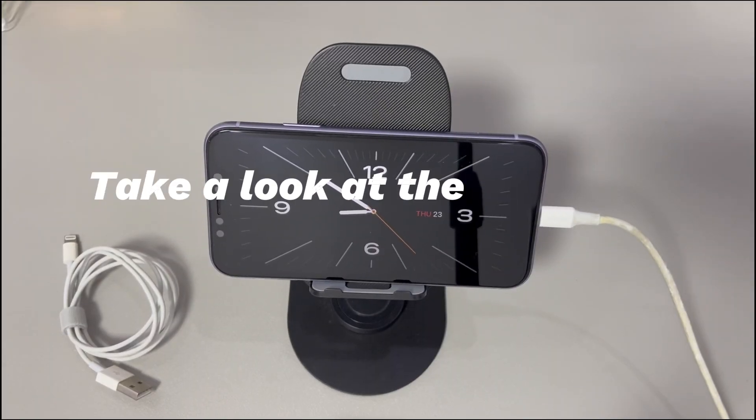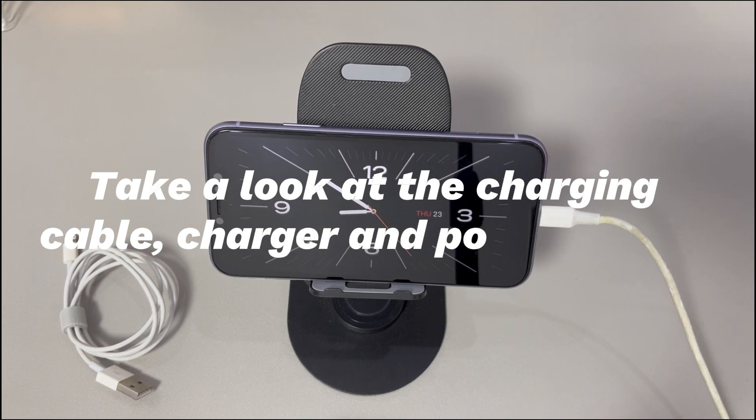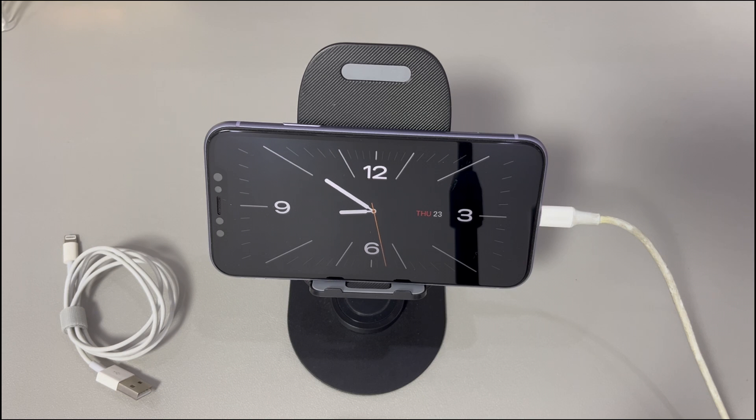Take a look at the charging cable, charger, and power source. Your iPhone won't enter standby mode if it's not charging properly. First, check if the lightning cable works well and is certified by Apple. Second, see if the charger is in working condition and is certified by Apple. Third, test if the power source delivers power to charge an iPhone. Fourth, clean the charging port to make sure there is no dust or dirt preventing it from charging. If any of them goes wrong, standby mode won't work on your iPhone because of no charging.